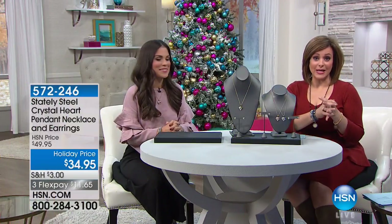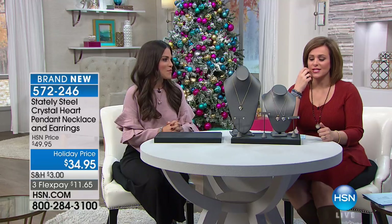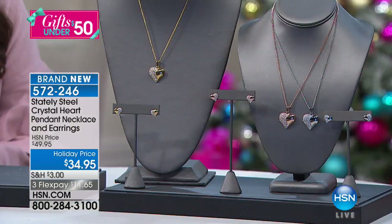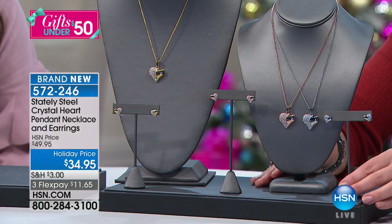Sometimes I'll put something on and I'll be like, I don't know what earrings to wear with this or I don't know how to match this up. We love sets, and especially if you're buying a gift for somebody, look at this gift set. Everybody is getting the necklace with the pendant and the earrings included.